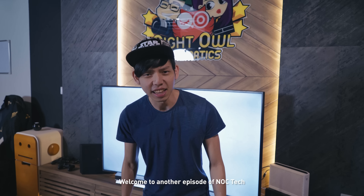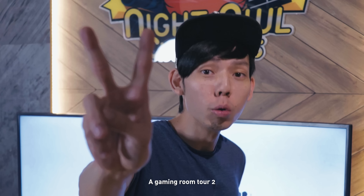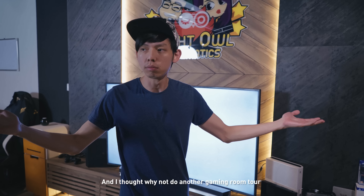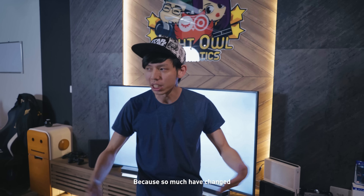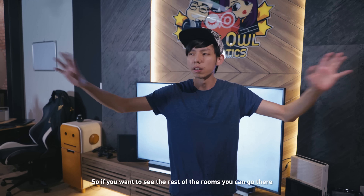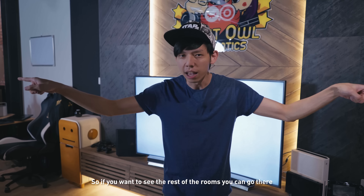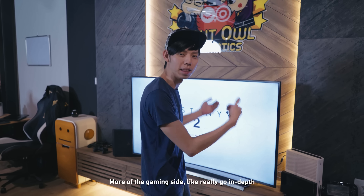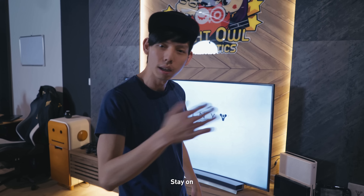Welcome to another episode of NLC Tech. Finally, a gaming room tour! We are in a new office and I thought, why not do another gaming room tour because so much has changed. Over on the NLC side, we already did a room tour, so if you want to see the rest of the rooms, go there. But if you want to see the more technical side, the more gaming side, stay on.